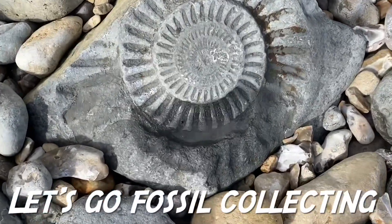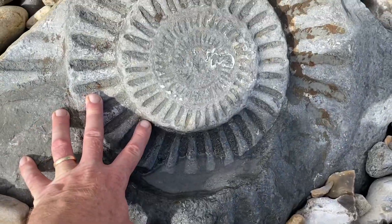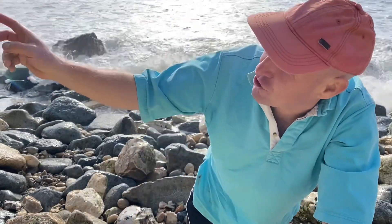A lovely big ammonite to see there on the shoreline — look at my hand for scale. There's a really big swell in the sea today. Let's go fossil collecting along the Jurassic coast and see what we can find.